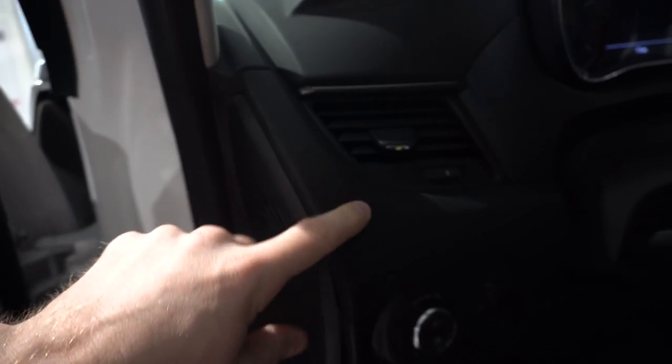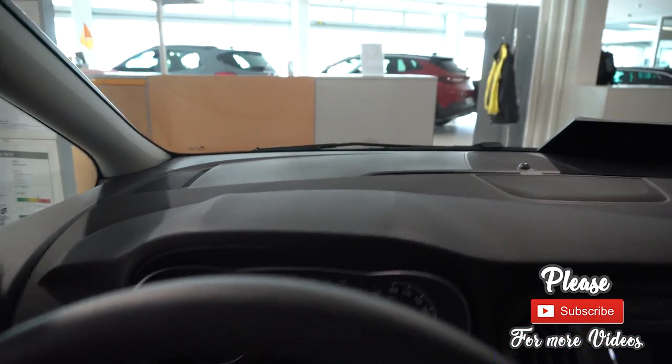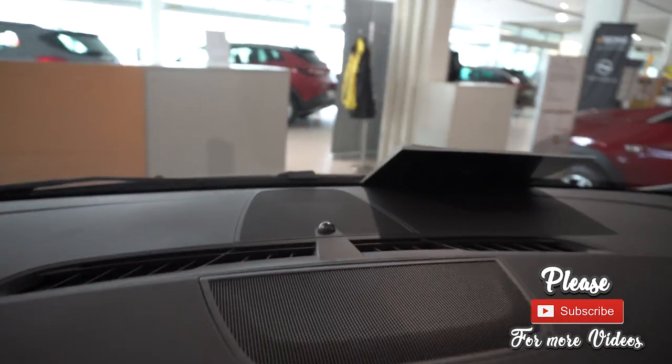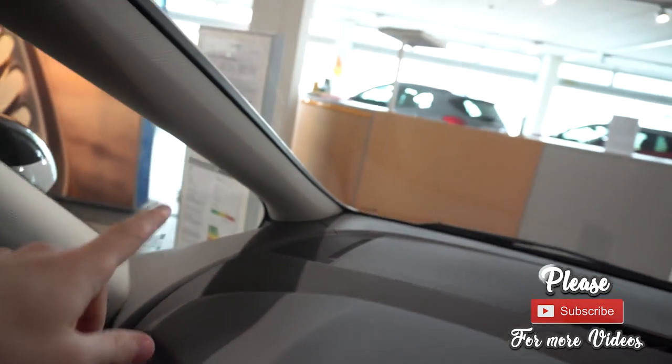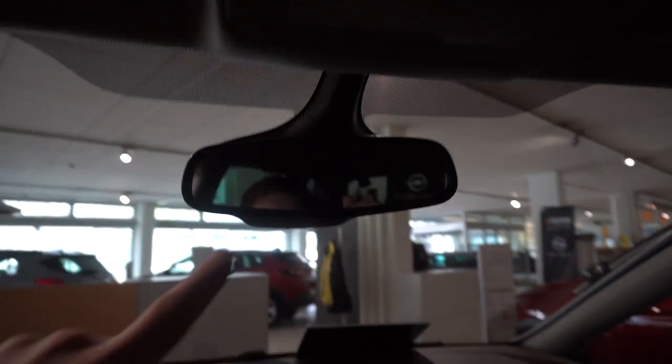The dashboard has soft material everywhere — as you touch it, it's really great material. Opel in 2019 made great cars with great interior quality. We have two speakers and the vents in the middle. On the roof there's a handle, a mirror with two lights on the side, and a sunglasses holder — something very useful. There's also a normal light (not LED), and a cool simple mirror.